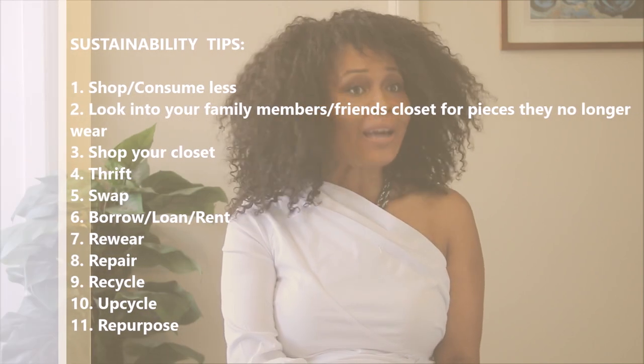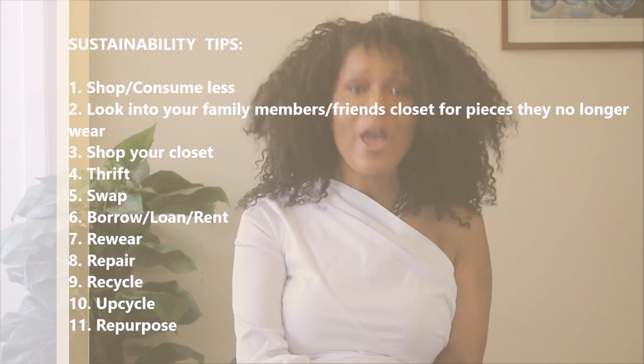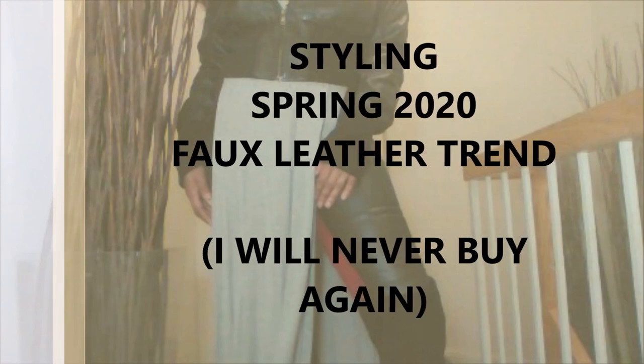Hi guys, welcome to my channel. If you're new, welcome — it's a pleasure to have you. If you're not new, it's always a pleasure to have you. My name is Zee, and on this channel sustainability matters, which means I focus on slow fashion. I pull stuff from my closet, I thrift, I swap clothing items, and I try my very best to wear my synthetic items to death. If you're new, please subscribe to my channel.